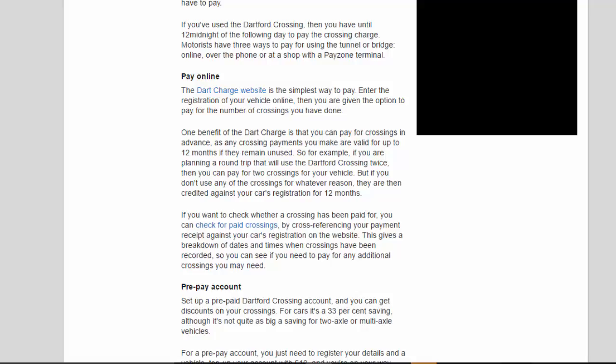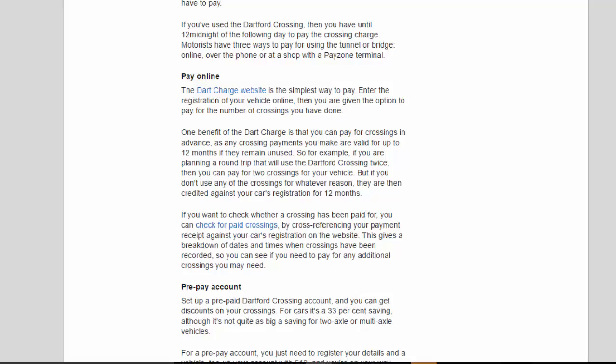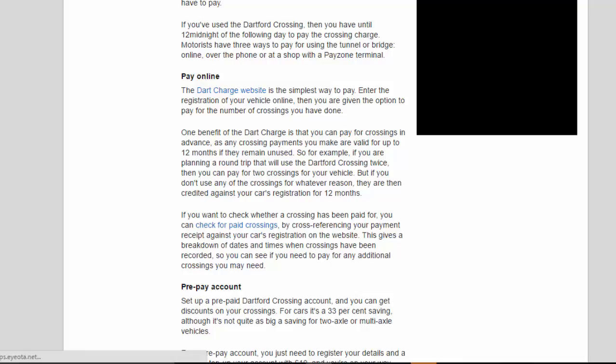Motorists have three ways to pay for using the tunnel or bridge: online, over the phone, or at a shop with a Payzone terminal. Pay online: the Dart Charge website is the simplest way to pay. Enter the registration of your vehicle online and you are given the option to pay for the number of crossings you have done. One benefit of the Dart Charge is that you can pay for crossings in advance.